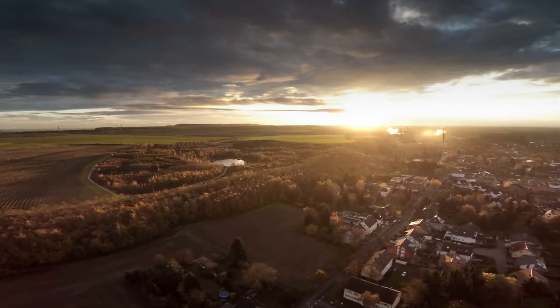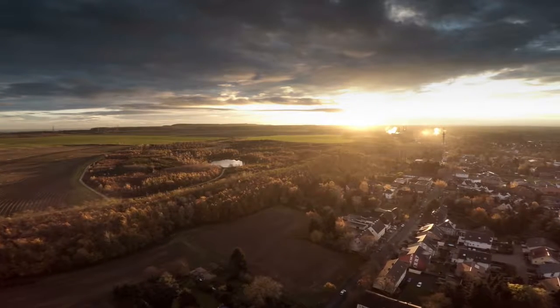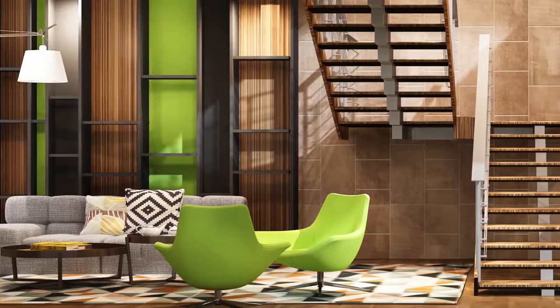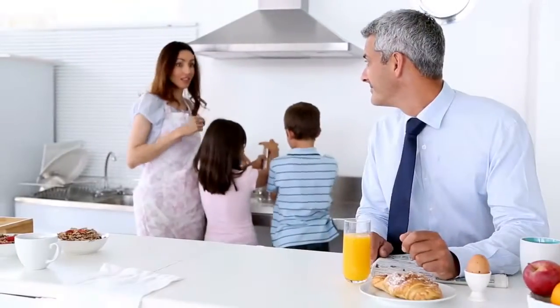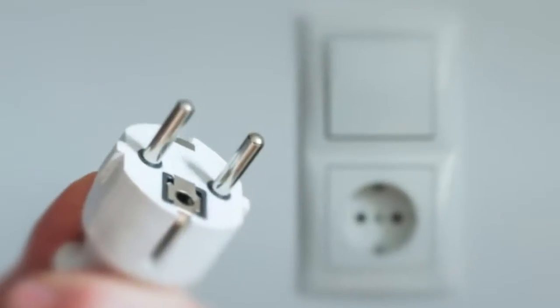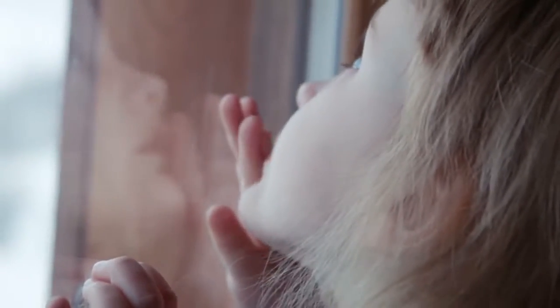The expected annual electricity generation is 71 gigawatt hours — enough to power an estimated 21,500 Danish households. Local Danish families now have sustainable solar electricity to light their homes, heat and cool them, cook their food, and drive all of their electronic devices. When they plug in or turn on a switch, they now know their energy is low carbon.